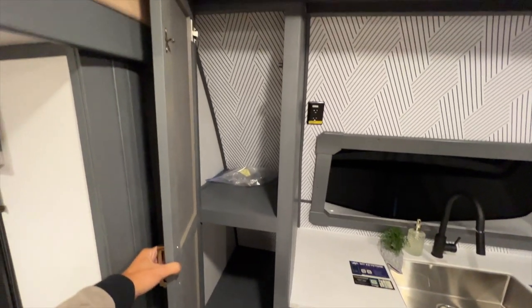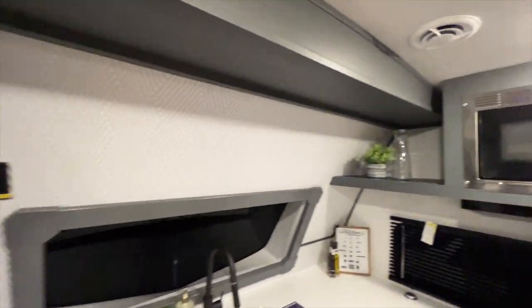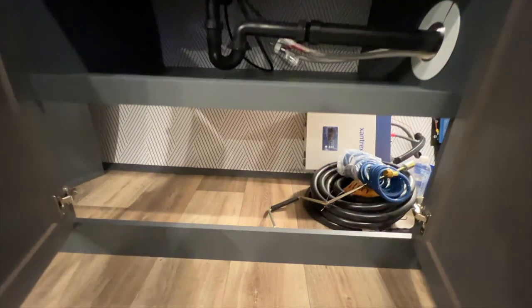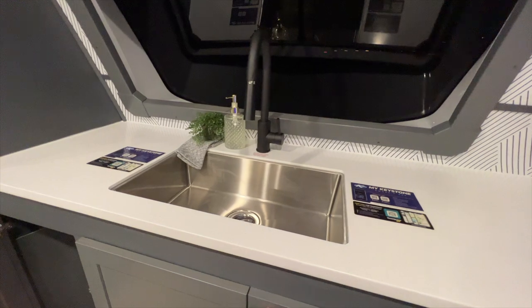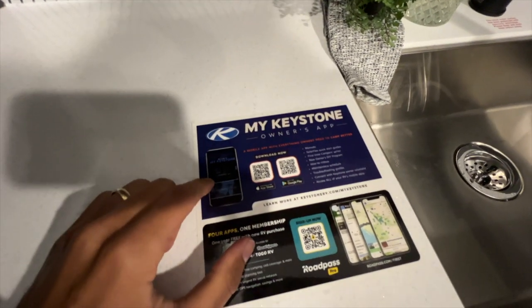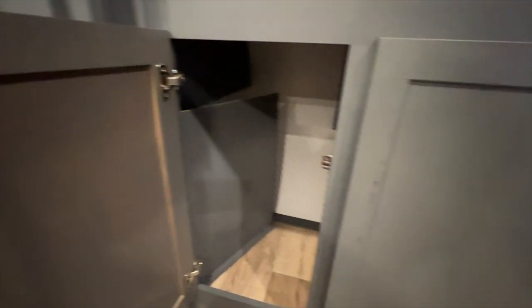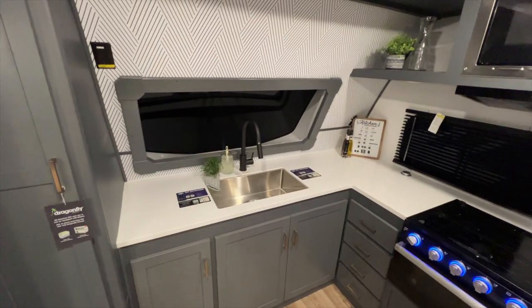There's additional pantry space with an inverted outlet that runs off the 400-watt solar system, plus a nice shelf storage space. These are all solid surface countertops. All of this area gives you access to the pass-through storage compartment as well. You have a nice big shelf and stainless steel single basin sink. Keystone also has an owner's app with instructional videos, ownership videos, manuals, and a feature where you can send pictures of warranty issues directly to Keystone to have parts sent to your house.